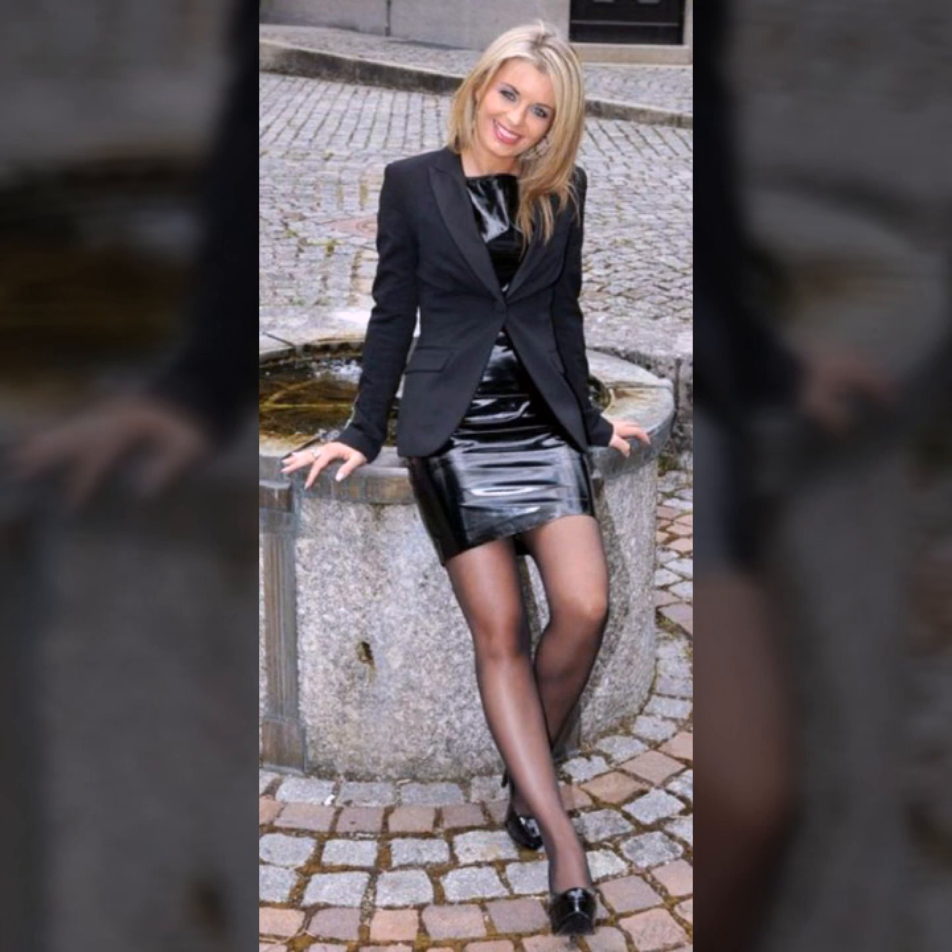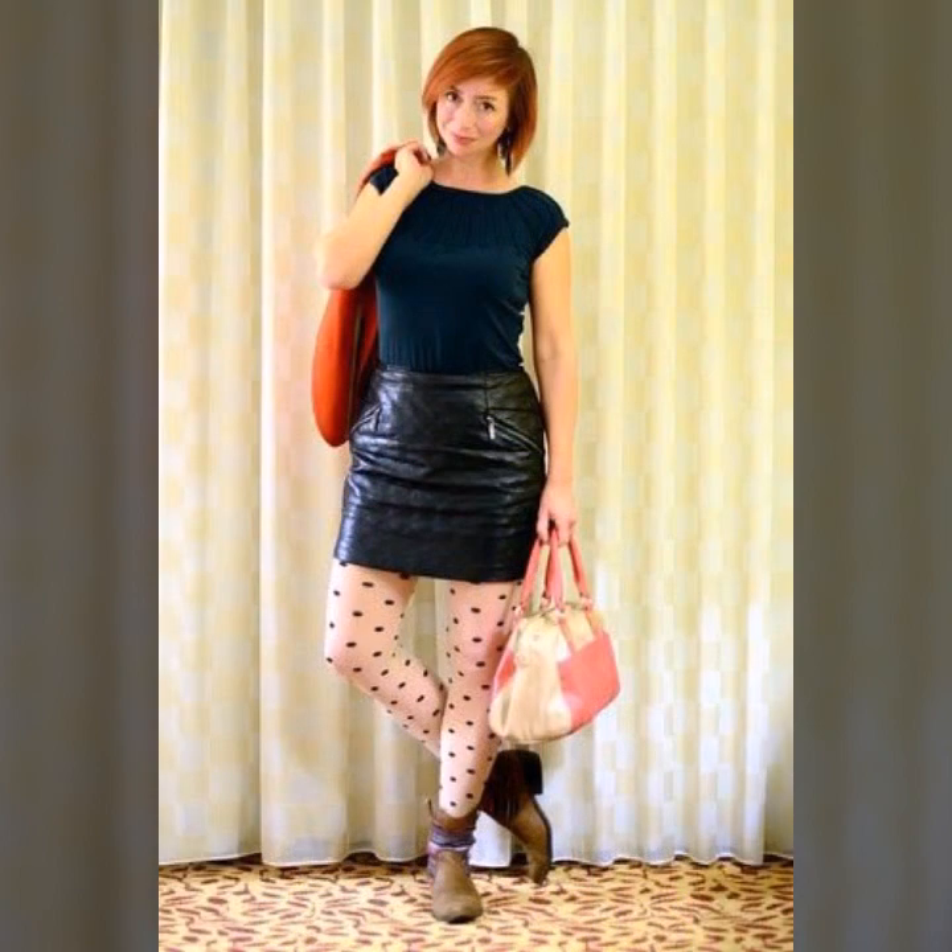These are trendy, attractive, and stylish looks. I hope you like them. If you do, please try these styles — I hope you look so nice, very stylish, and gorgeous when you wear them.